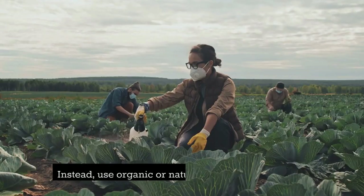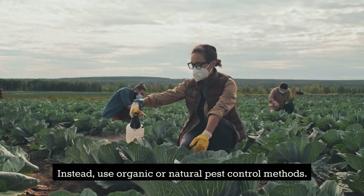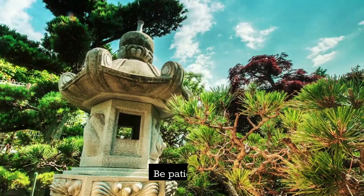Fourth, avoid pesticides. Pesticides are harmful to pollinators and should be avoided in a pollinator garden. Instead, use organic or natural pest control methods.